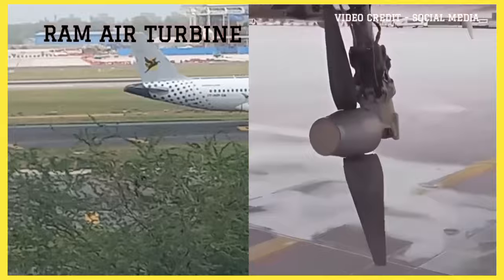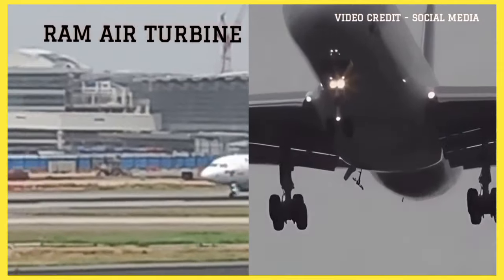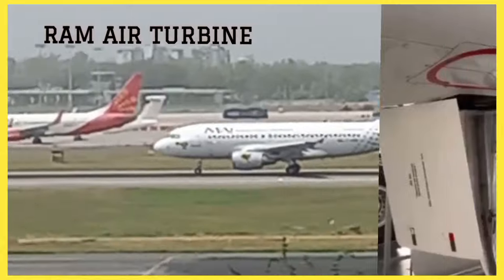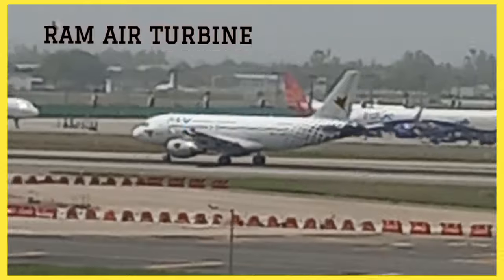When an aircraft experiences an engine failure or loss of electrical power, the Ram Air Turbine deploys from its stored position. It is typically located on the underside of the aircraft or in the wing. The rotating blades of the RAT are connected to a generator, which converts the mechanical energy from the wind into electrical power.